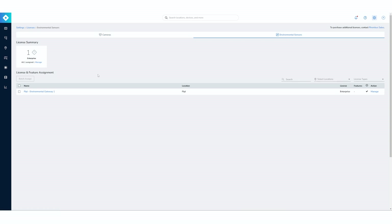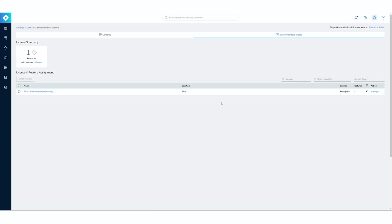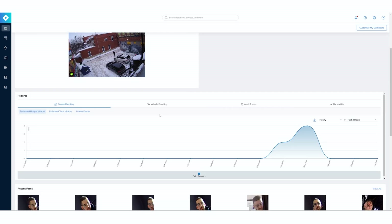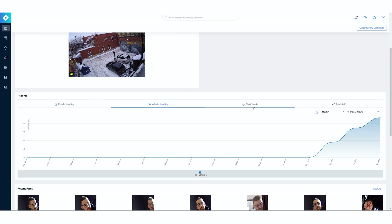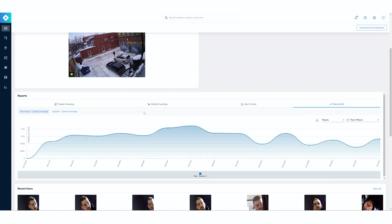It's the same thing with the environmental sensor — you have a license you can manage by clicking on it, and you decide which sensor gets the license. Going back to the dashboard, I have a blank spot on the right that I can customize to my needs. Going down, I have access to different reports: people counting, vehicle counting, alerts, and bandwidth usage, giving a nice overview of the setup.